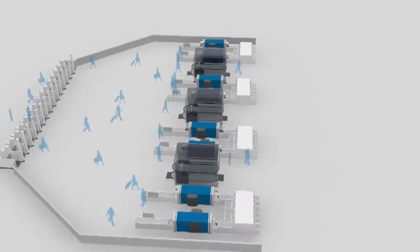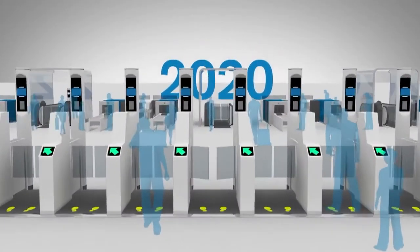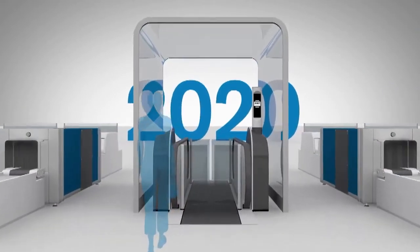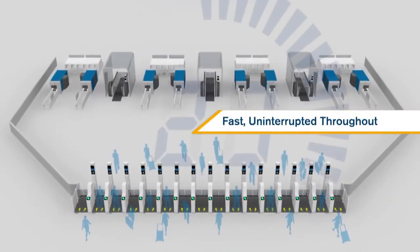From 2020 and beyond, it is envisaged that the passenger will be able to flow through the security checkpoint without interruption, unless the advanced technology identifies a potential threat. There is expected to be little or no wait time as a result of the enhanced speed at which screening can occur.